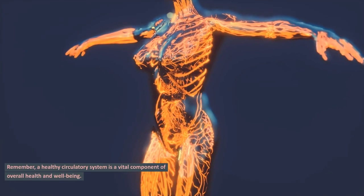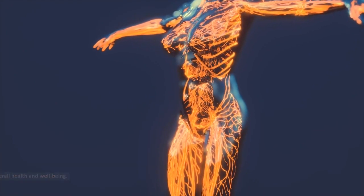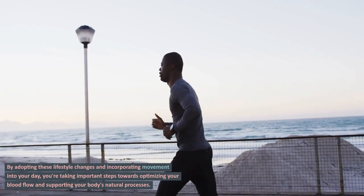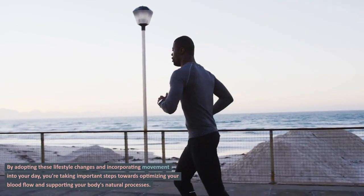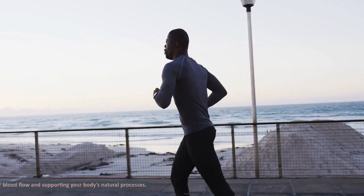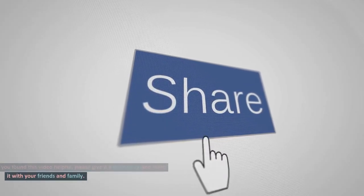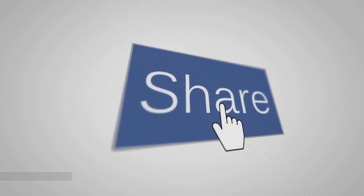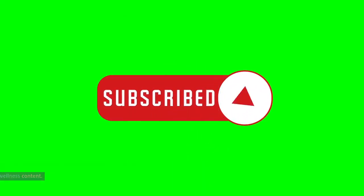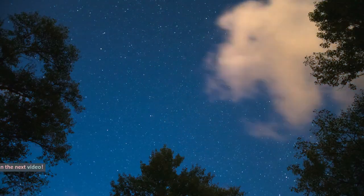Remember, a healthy circulatory system is a vital component of overall health and well-being. By adopting these lifestyle changes and incorporating movement into your day, you're taking important steps towards optimizing your blood flow and supporting your body's natural processes. If you found this video helpful, please give it a thumbs up and share it with your friends and family. Don't forget to subscribe to our channel for more health and wellness content. Thanks for watching and take care of yourself — see you in the next video.